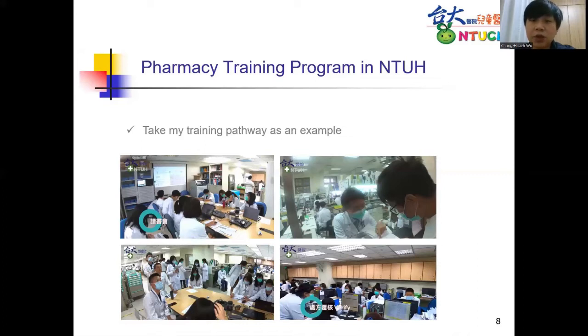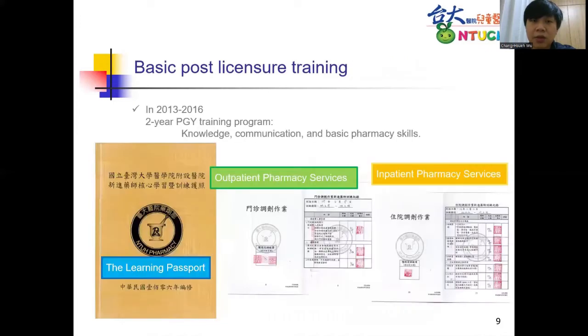I would like to talk about the pharmacy PGI training program first. This program aims to enhance the basic skills of young pharmacists. Every new hospital pharmacist needs to receive PGI training for two years in our hospital. Young pharmacists have training in both inpatient and outpatient services. Every pharmacist will be assigned a preceptor for supervision. Preceptors are responsible for assisting young pharmacists in patient education, prescription verification, and other basic pharmacy skills. I was trained from 2013 to 2016. This is my learning passport — it's like a stamp collection; once I finish a rotation, I get a stamp.